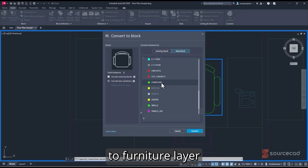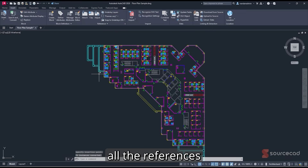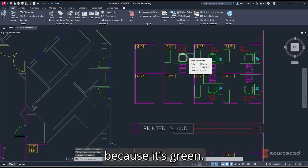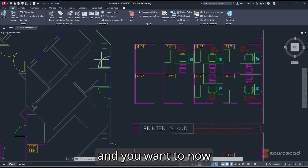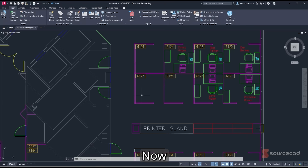AutoCAD automatically converts all matching references into a block. Selecting one of the chairs now shows it's on the Furniture layer (shown in green), confirming all similar references are now properly converted. This also works with existing blocks — for example, if you have a door block and want to reassign it, you can do that with the same method. It's not limited to simple line objects; you can select blocks too.